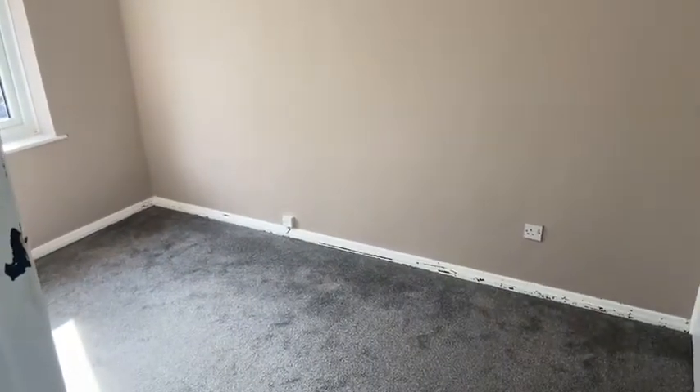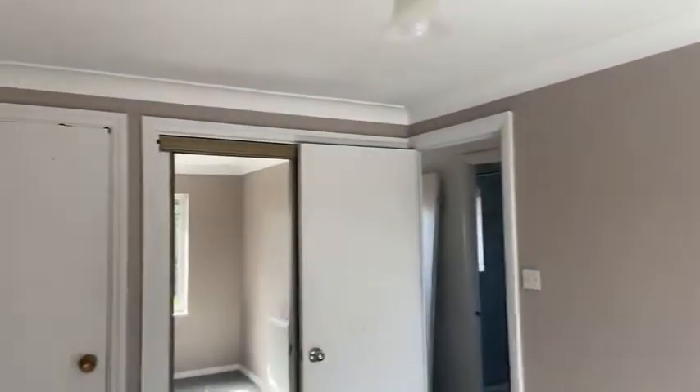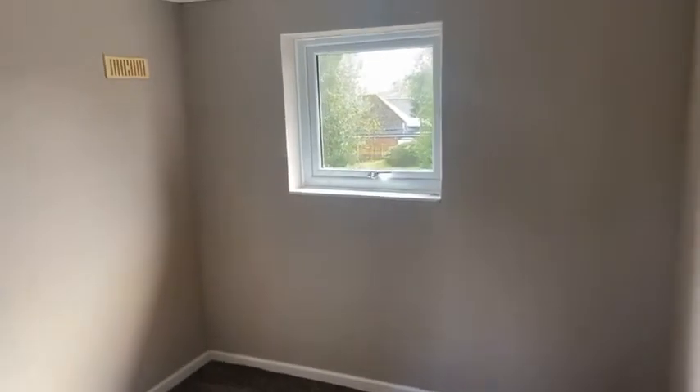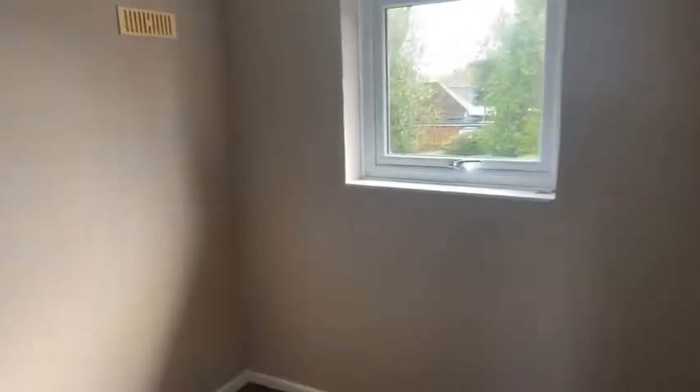Then the master bedroom to the right, which is overlooking the front — this has got built-in mirrored wardrobes as well. And then the smaller of the two bedrooms is also on the front, which has all been freshly painted in here. So again a good size second bedroom.